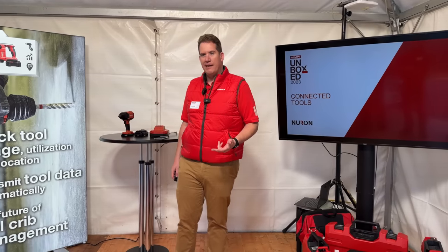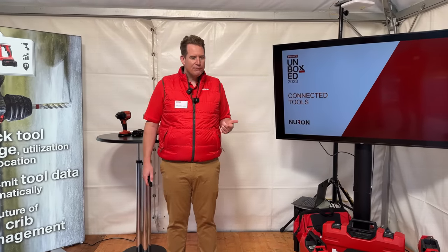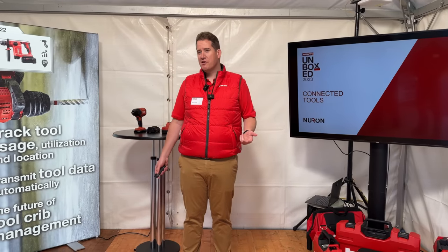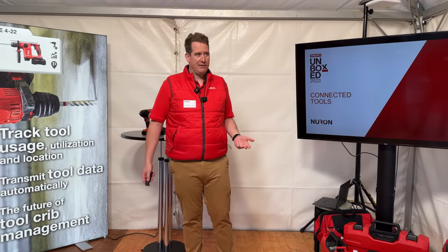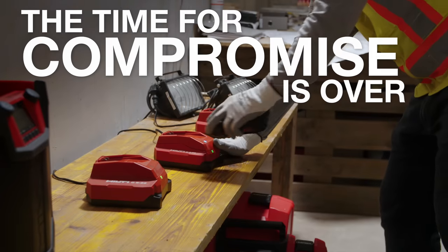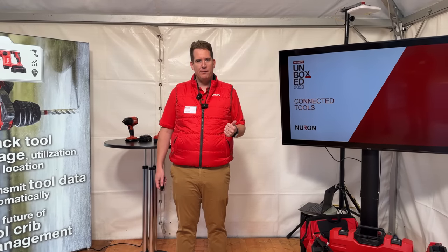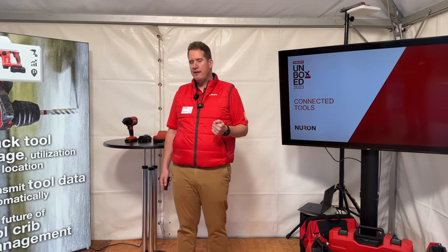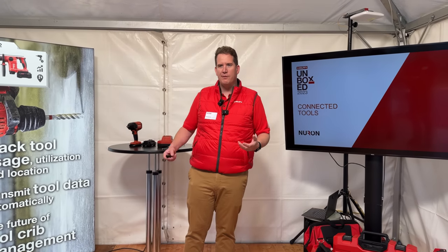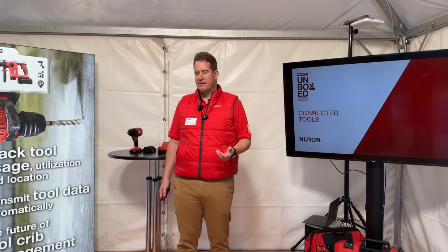Three things came up again and again in contractor feedback: tools are not where they're supposed to be; tools are not performing like they should; and some tools are sitting around unused. We want to capture that data as seamlessly as possible without interrupting work on the job site — because the real money comes from the work.